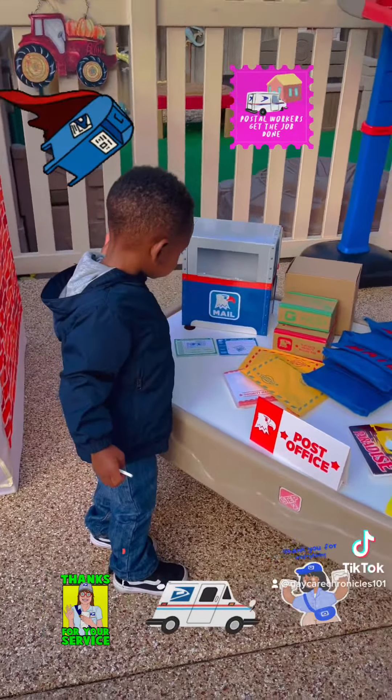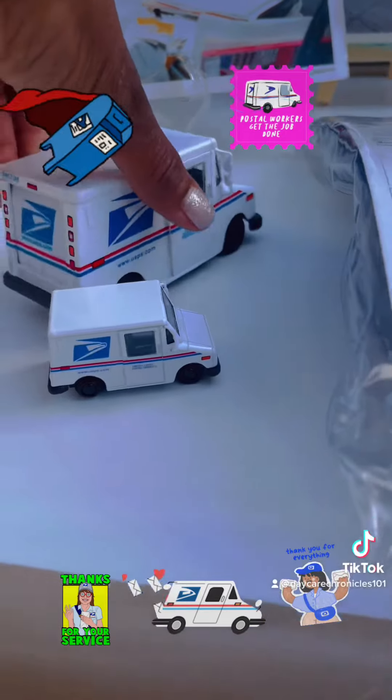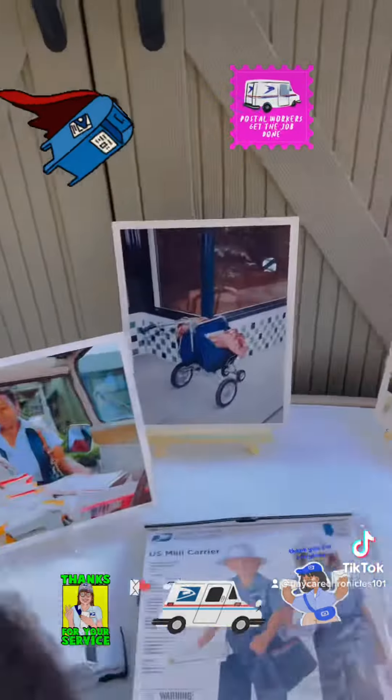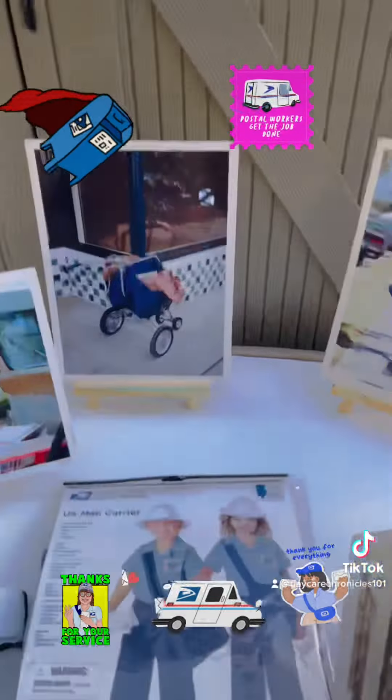Then we have our little trucks here, and this one is so cute — the door is even open on here. This is from Amazon. And then we have our costume here.